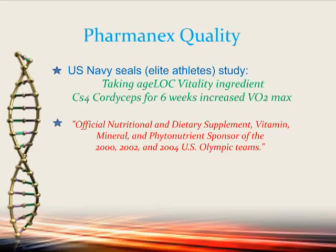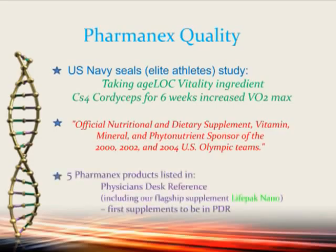This required extensive testing of our supplements. This was not something you buy a sponsorship for — you have to earn this from the Olympic Committee, and Pharmanex did this for three consecutive Olympic teams or training years.